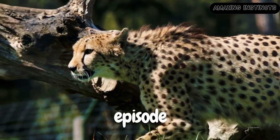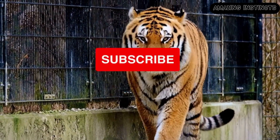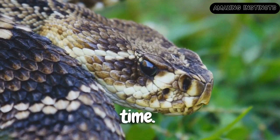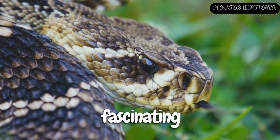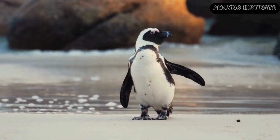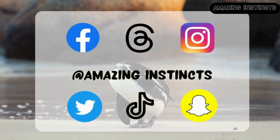That's it for today's episode of Amazing Instance. Don't forget to hit that like button and subscribe for more mind-blowing stories of nature's influence on human ingenuity. Until next time, remember, our world is a fascinating tapestry of innovation and it all begins with the incredible instincts of nature. Follow us on social media to stay connected and share your thoughts. Thank you for joining us.